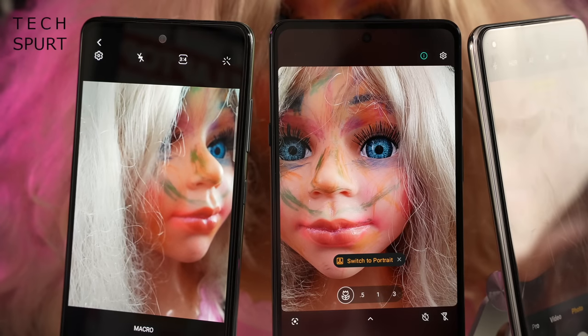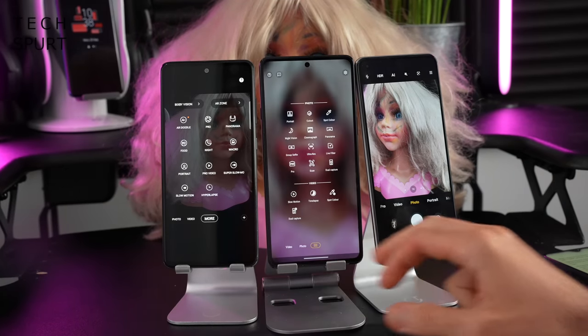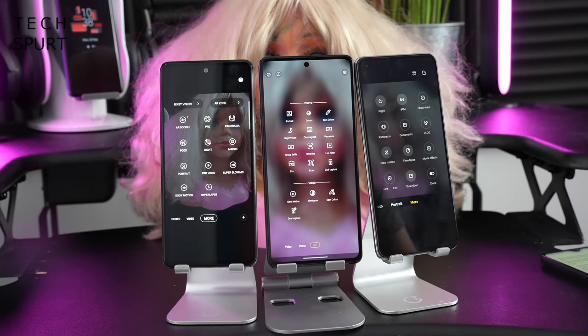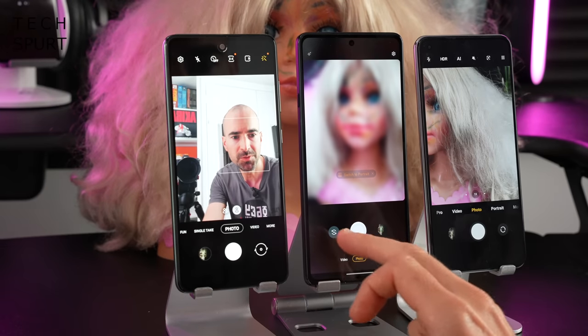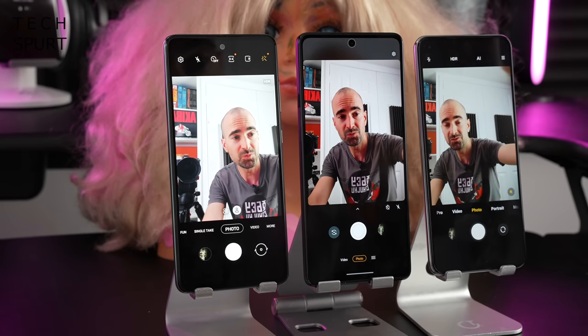You've got the likes of a macro mode on all three of them if you want to take really up-close personal shots of your subject. And you've got tons of other bonus camera modes as well, including the full-on pro mode on all three, the night modes, all that good stuff. You do have a selfie shooter on all three of these smartphones — 32-megapixel, 32-megapixel, and 20-megapixel respectively. This is absolutely fine for your shareable Instagram shots on all three, with portrait mode smarts and all the usual shenanigans.